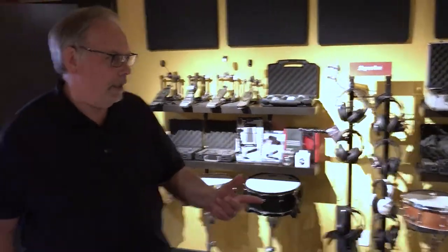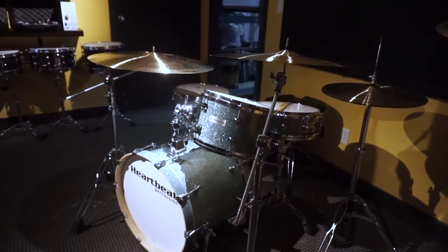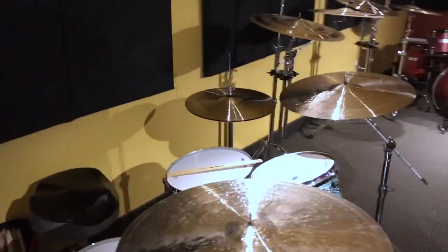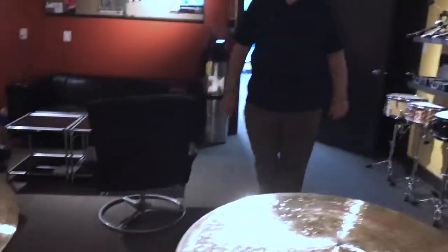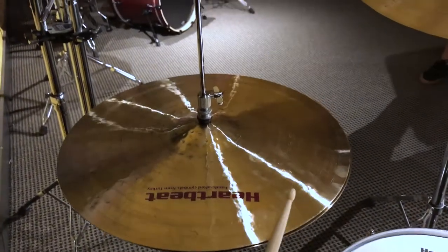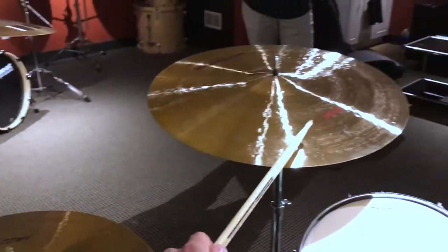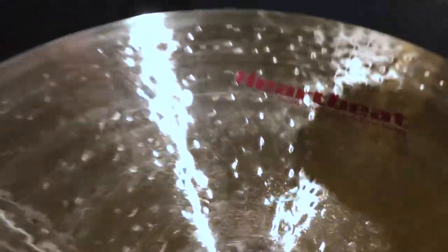Here's one of our new maple six-by-maple Heartbeat kits with a 20-inch kick, and a 26-inch jazz ride sitting on it, which is one of our newest creations. This whole series is the jazz series, so it looks like there are 17-inch hats as well.